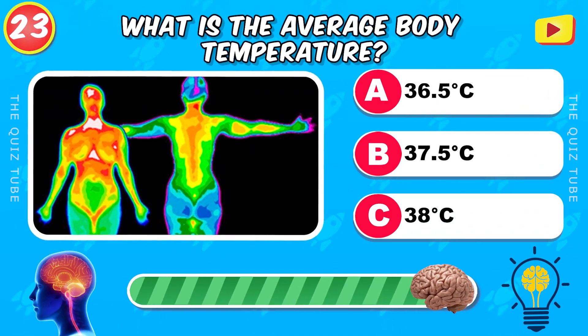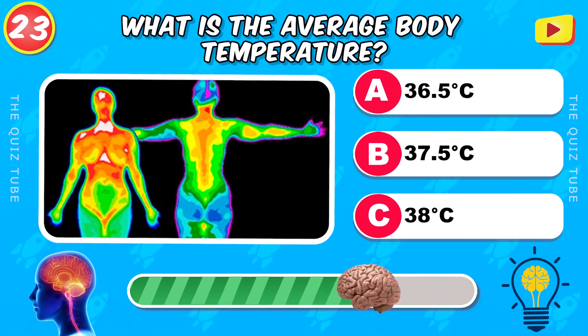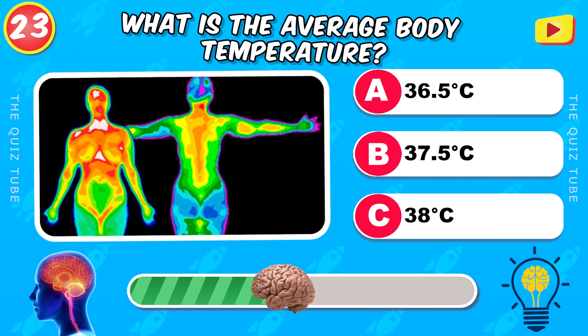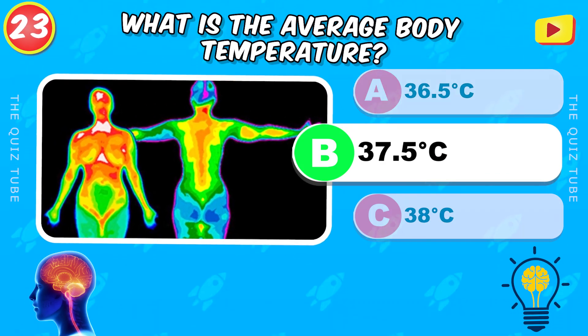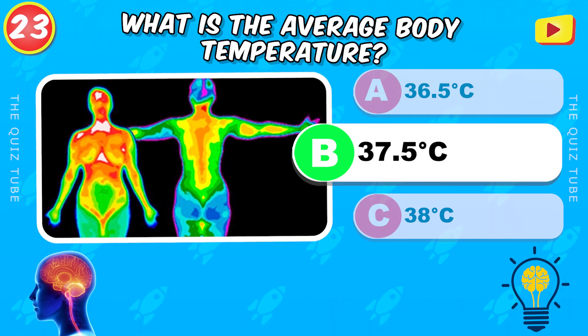What is the average body temperature? 37.5 degrees Celsius.